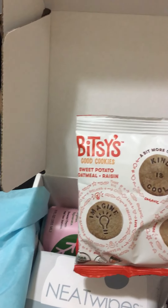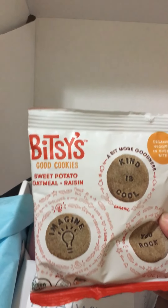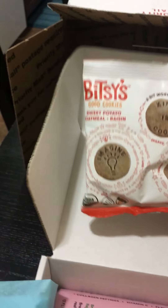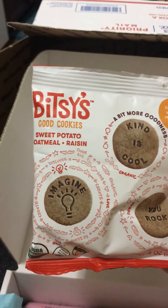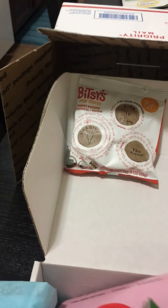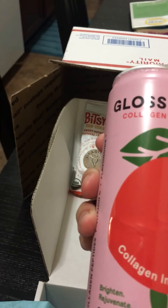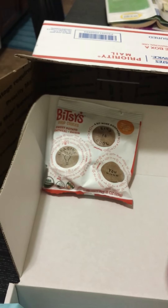Look how nicely they package it! Oh, I remember now — Bitsy's good cookies, that'll make a great dessert tonight. They even have words on them, that is so cool — organic veggies in every bite, interesting. And peach flavored iced tea, collagen infused! I love how they send stuff that's healthy, you know.